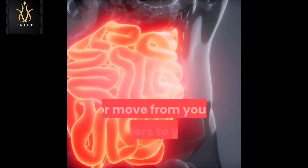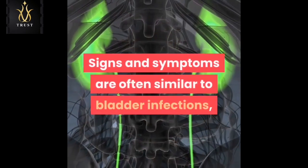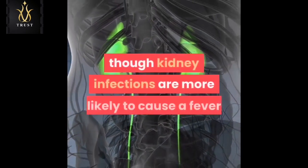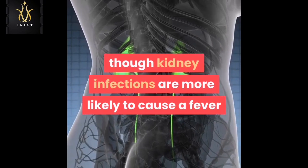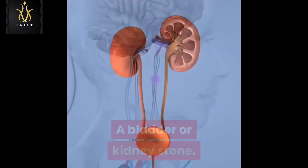Kidney infections, or pyelonephritis, can occur when bacteria enter your kidneys from your bloodstream or move from your ureters to your kidneys. Signs and symptoms are often similar to bladder infections, though kidney infections are more likely to cause a fever and flank pain.